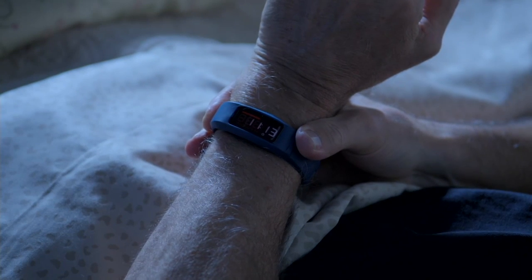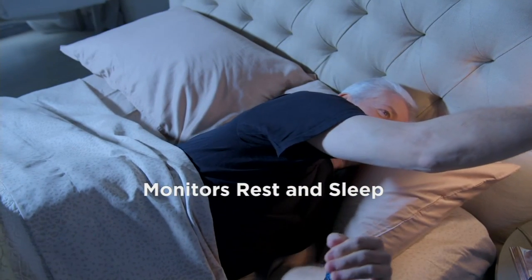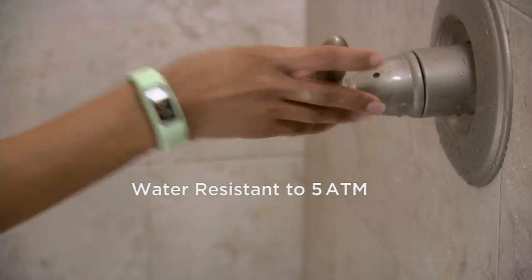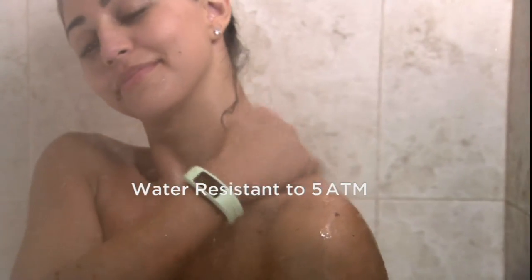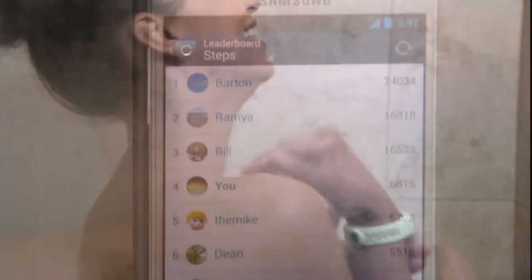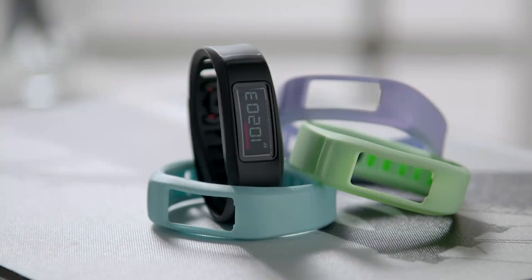There's also a backlit display, so any time of day — even running outside at night — you can always see your steps. And this is going to monitor your rest and your sleep. It's water resistant to 5 ATM, which is about 50 meters, so you can bathe, shower, and swim with it — you can have it on all the time.